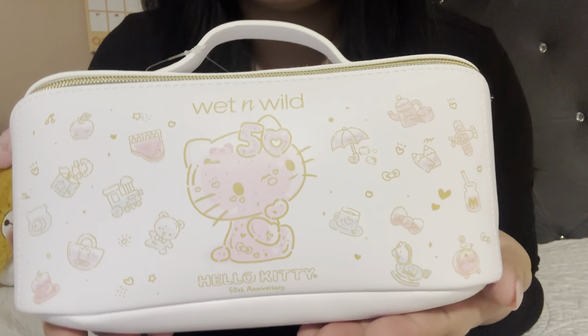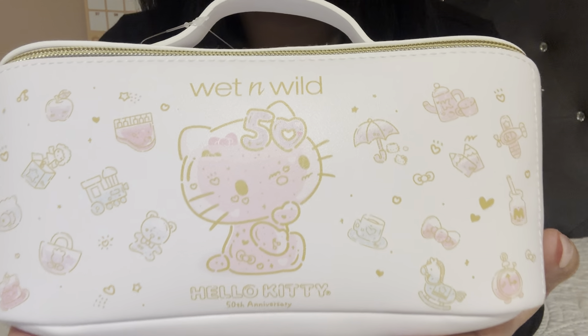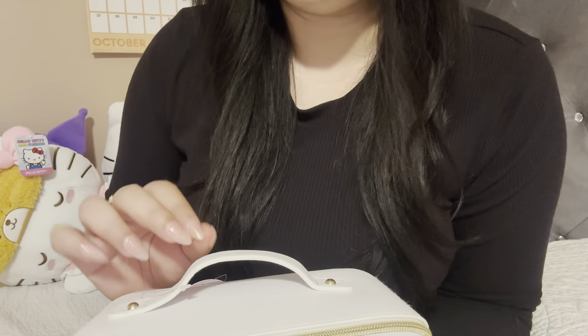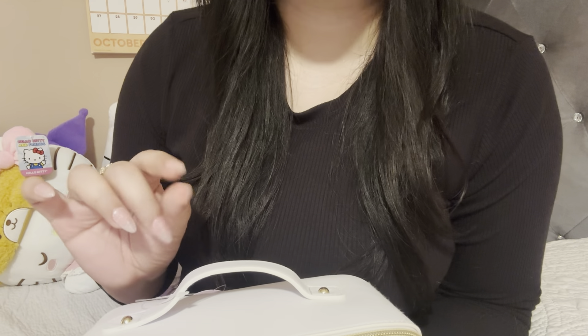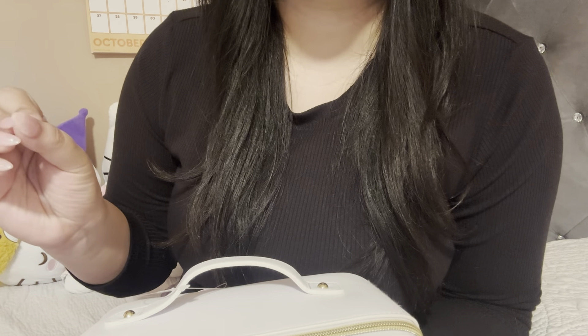What I'm holding here is the Wet and Wild Hello Kitty 50th Anniversary Bag. I did not get every single item — I skipped out on one of the darker highlighters and the eyeliners, both the liquid and the pencil eyeliner, and I'm also missing two items.